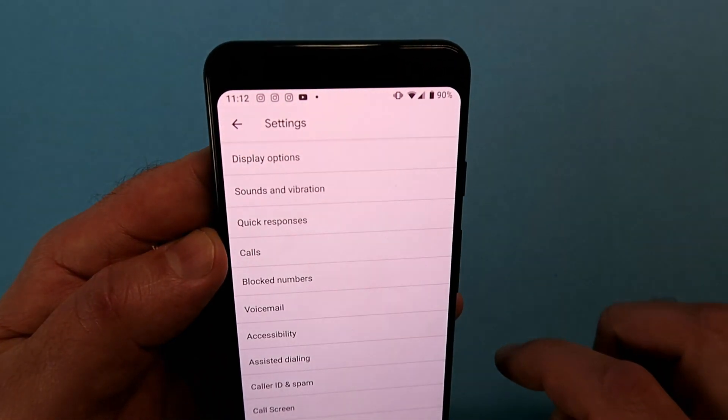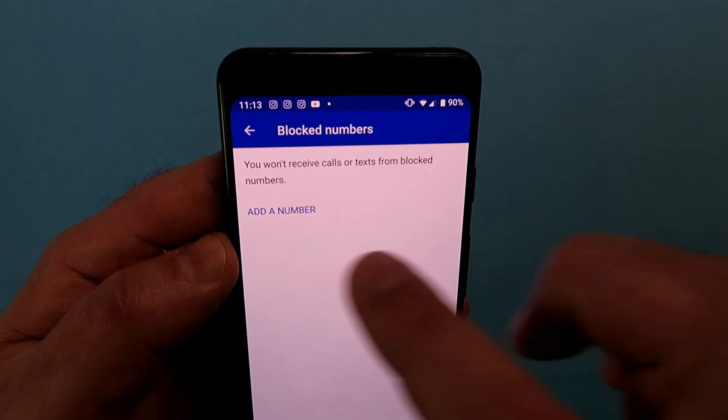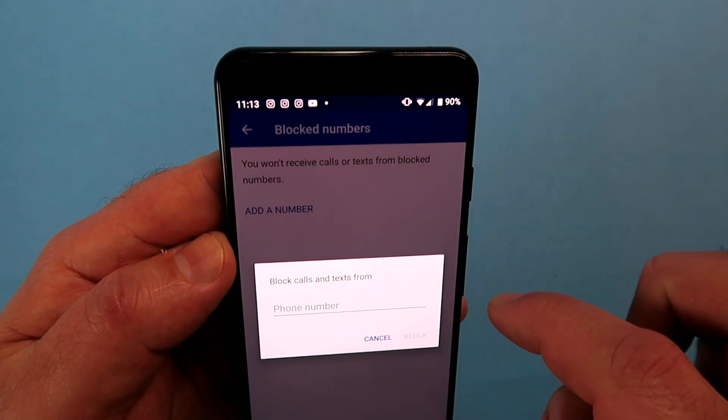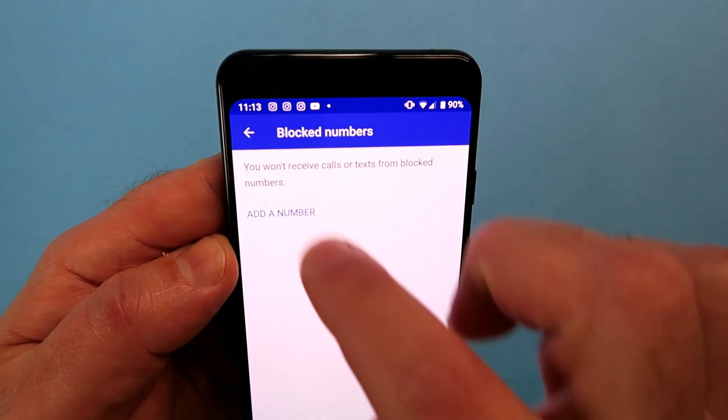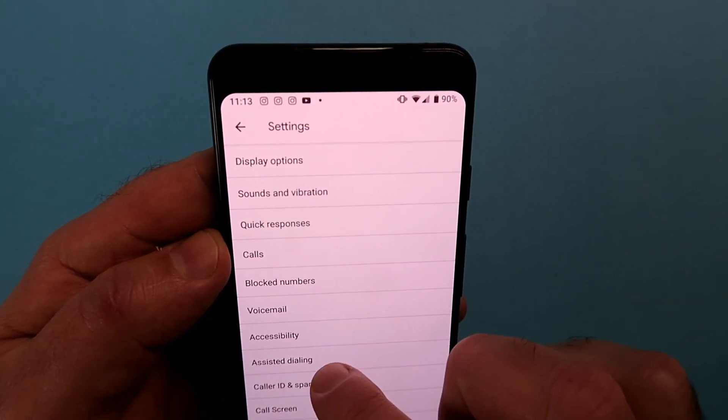You can't add any more quick responses, but you can edit the ones that are there — or at least I haven't found a way to add more. Now, Block Numbers: if you've added a blocked number it will appear here, so you can unblock it or keep those numbers blocked. It's all under the Blocked Numbers list as you go further down.